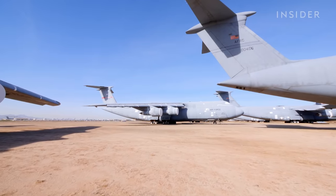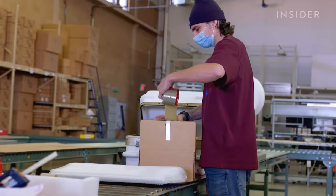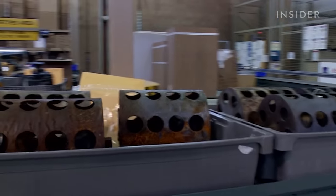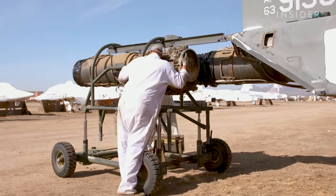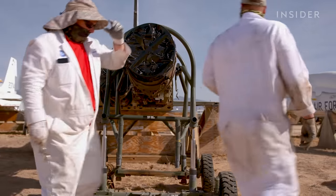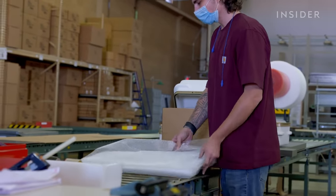Not every plane just sits around collecting dust. U.S. military units around the world can request specific parts off these planes. Just like a reservoir keeps things in case you need them, we release what's needed. We send anywhere from 4,000 to 7,000 parts out every year, to the tune of a few million dollars each week worth of supply parts. Scott and James are removing the engines from the back of a T-38 as a reclamation effort. Once crews reclaim parts from the desert, they get washed, non-destructive inspection, and are packed and shipped out.